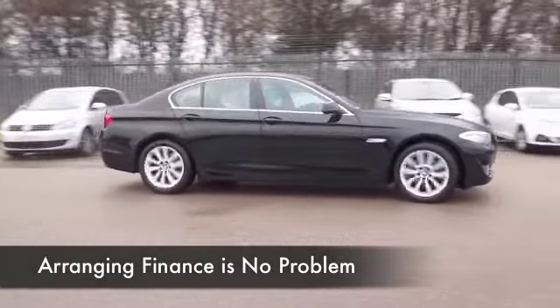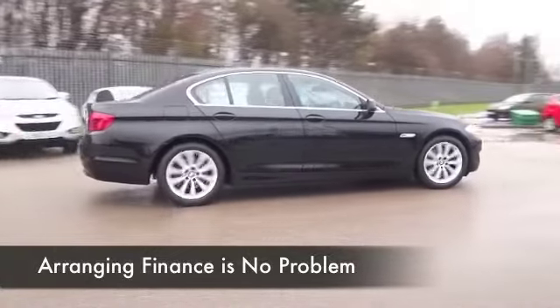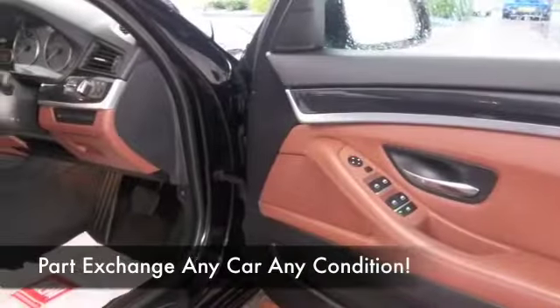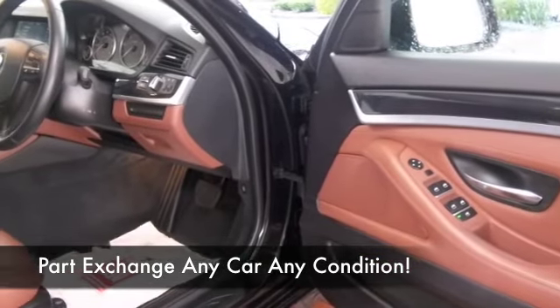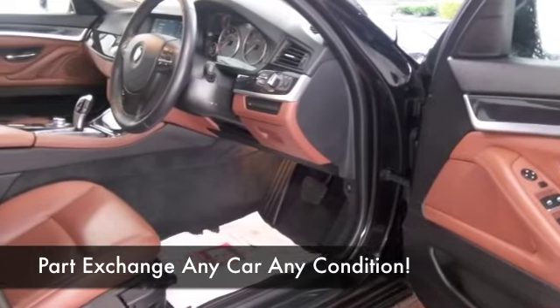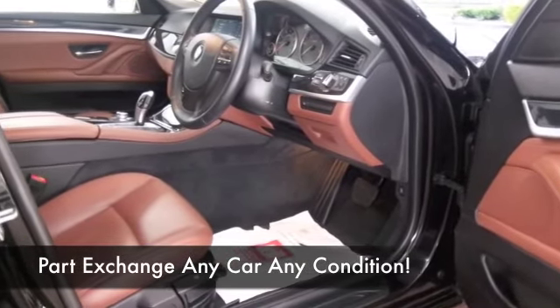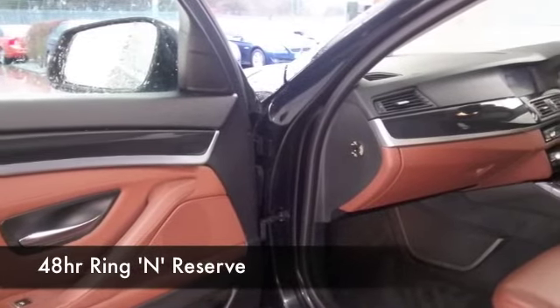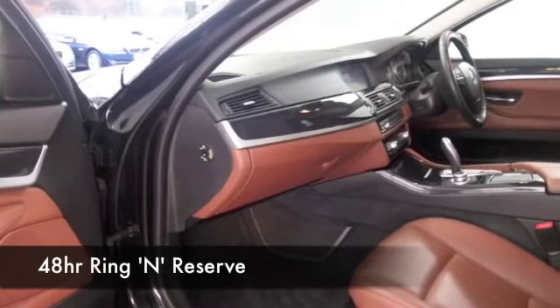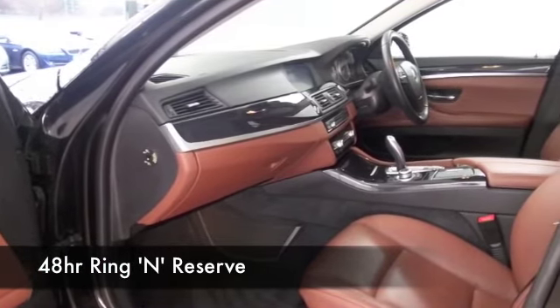The two liter diesel, by the way, is one of the smoothest running diesel engines and very economical. We've got all leather, heated seats, bluetooth, airbags, and nice alloys. This really does tick the boxes — it's quick off the mark and yet it's going to return about 54 to the gallon combined, which isn't bad at all.